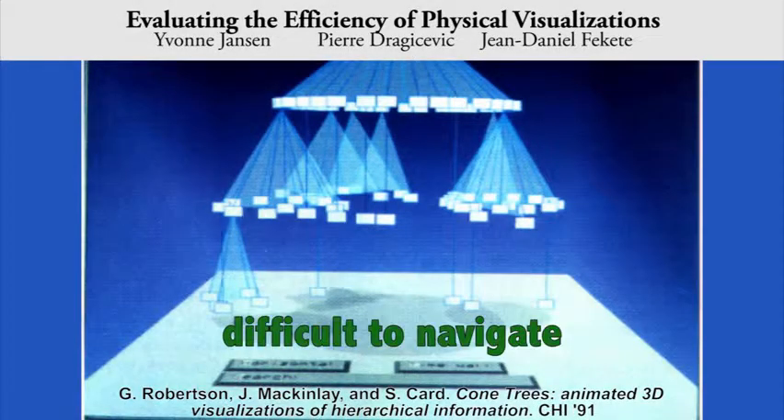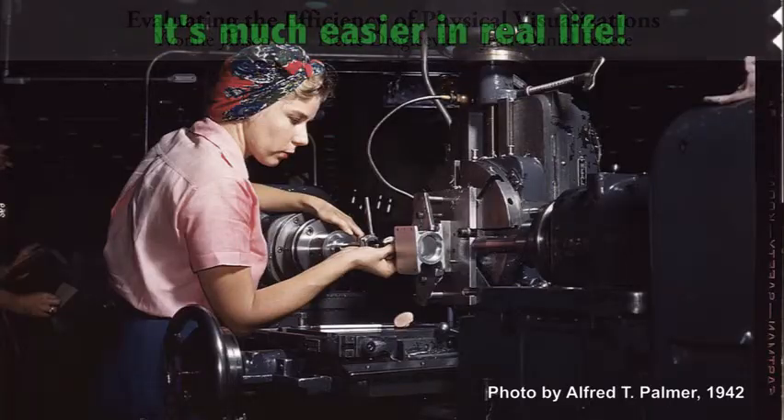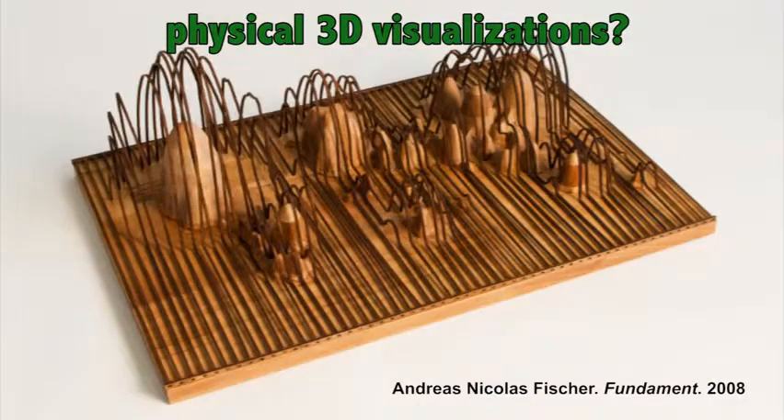3D visualizations can be useful, but also difficult to navigate or to perceive accurately. At the same time, we are proficient in manipulating and perceiving 3D objects in real life. So does this also apply to physical visualizations?